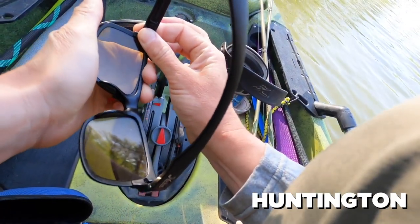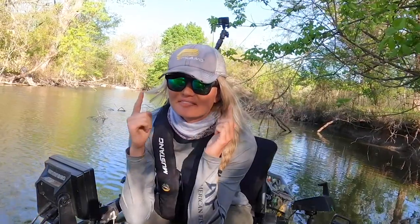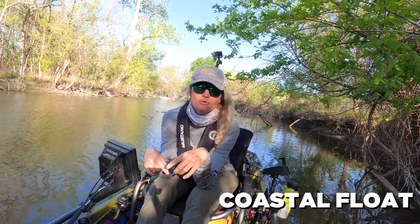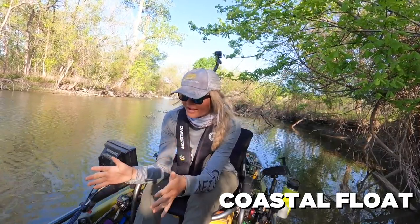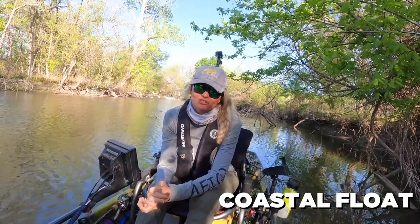When the clouds go away and the sun pops out, you can very easily swap lenses. And lastly, the pair that covers all the bases — the Coastals. These are super lightweight like the Mojos, they float, they look great, they're good for casual wear and fishing, and they round out my three favorite options from Hobie Eyewear.